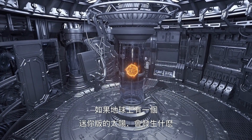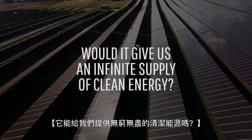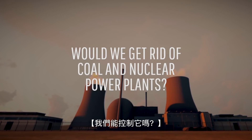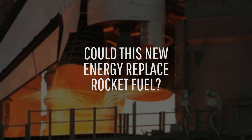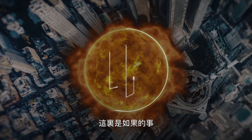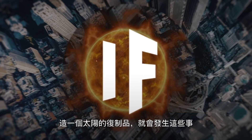Imagine what it would be like to have a miniature version of our Sun right here on Earth. Would this artificial star provide us with an infinite supply of clean energy? Would we even need all the coal and nuclear power plants that give us electricity today? Could the energy from a mini-Sun replace rocket fuel? And could we control it? This is What If, and here's what would happen if we built a replica of the Sun on Earth.